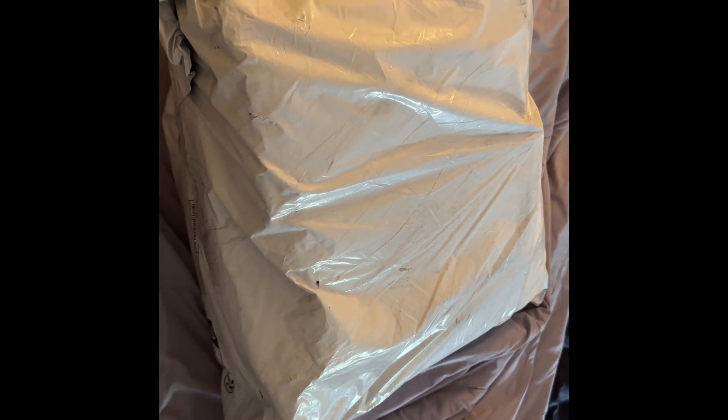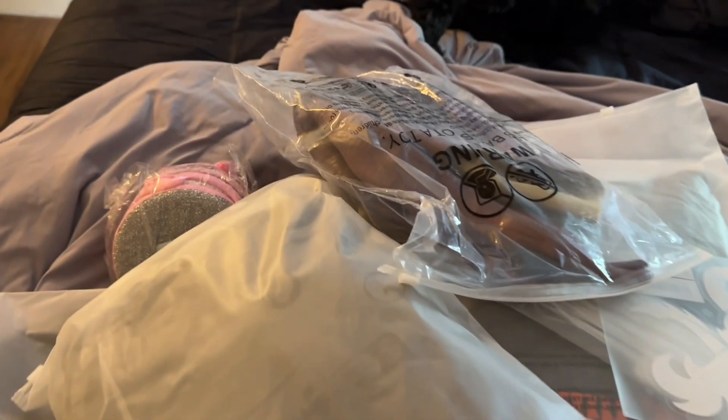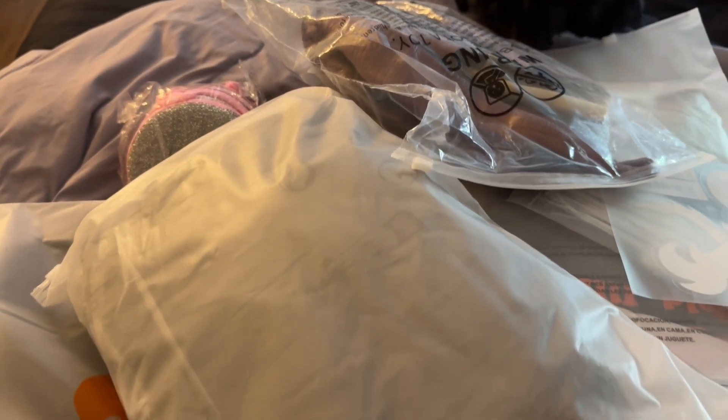Welcome, or welcome back. If you're new here, thank you for being new here. We're going to get straight into this Temu haul. It all came together — this is three orders.